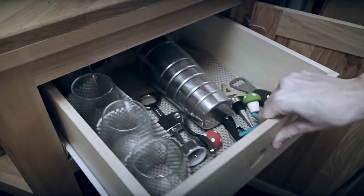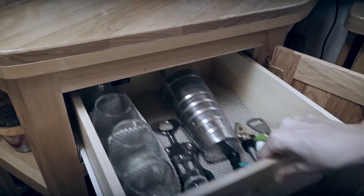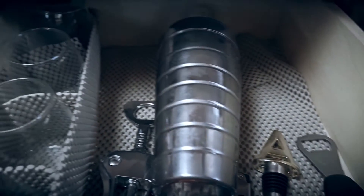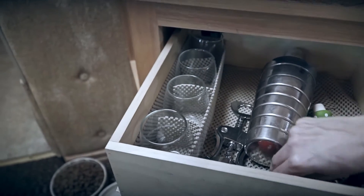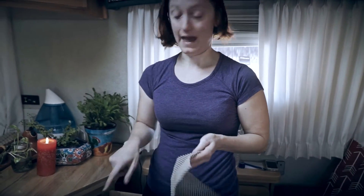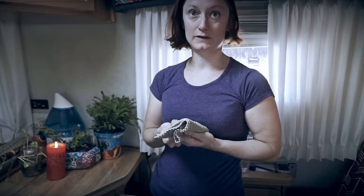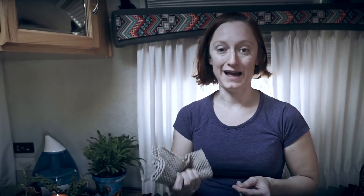Now they don't clank, they don't move. Even if this comes out fast, it is nice and secure. And then this — which is our last piece at the moment — I actually wrap around a little glass mason jar that right now has some plants in it, and put that in this drawer as well when we're traveling. So not only can this stuff be used to prevent things from moving in drawers or cabinets, but you can also wrap items in it, which will prevent them from moving too much and also cushion them from breaking.